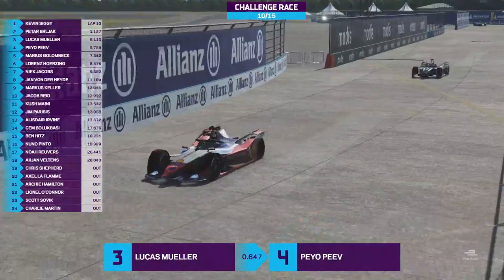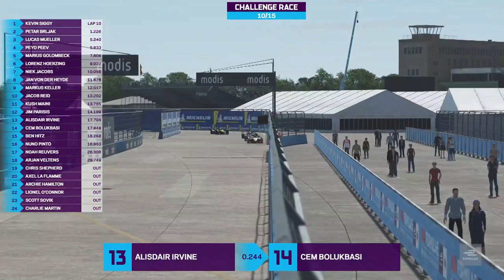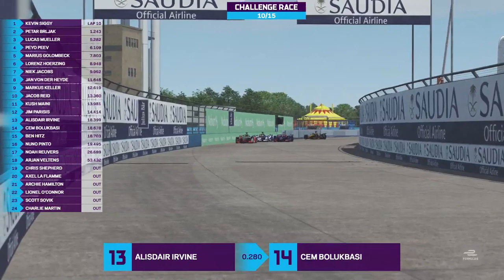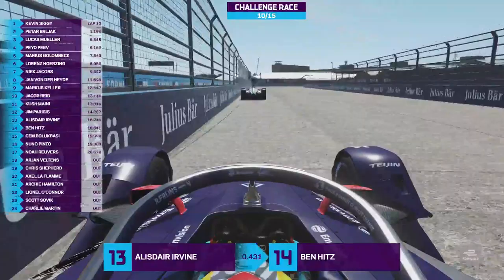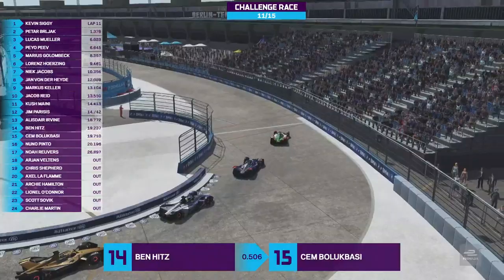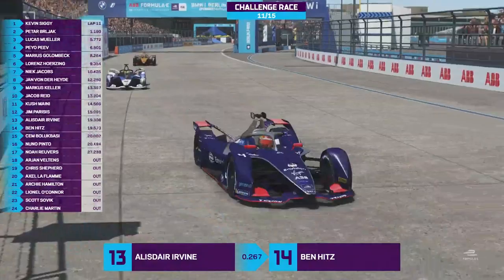Alistair Irvine and Cem Balakbasi battling down into turn six. Chris Shepard was eliminated, so Arjun Veltens managed to get in front, but dropped a long way behind — so Veltens will be the next driver eliminated. Very close between Pinto, Balakbasi, Hitz, and Irvine. The naivety of Alistair Irvine here — anyone else seeing Balakbasi behind them would be in panic stations. But he probably has no idea who Chem is, so he's just going around as he normally would. His defense work was incredible — Balakbasi has actually lost the position to Ben Hitz, who took full advantage. Great work by Irvine. Big slide! Big mistake from Irvine — that allows Ben Hitz through into 13th place.